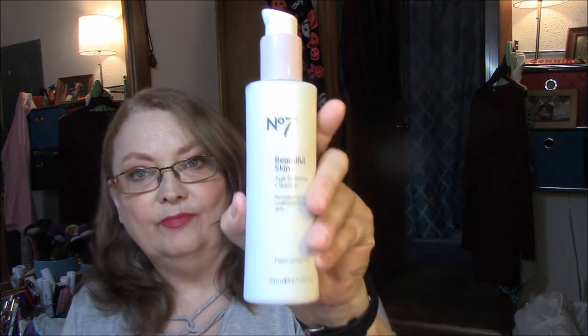This one I'll probably use in the shower — it's the Beautiful Skin Age Defense Cleanser. Reveals brighter, healthier-looking skin, hypoallergenic. Specially formulated to revive dull, lifeless skin. This rich, indulgent cleanser removes all traces of makeup with a unique antioxidant complex to support your anti-aging skincare regime. Regular use will improve skin texture and reveal radiant, more healthy-looking skin. Contains natural fruit acids to purify, brighten, and gently exfoliate, and perfectly prepare your skin for your anti-aging skincare regime. That's the last of my No. 7 products.